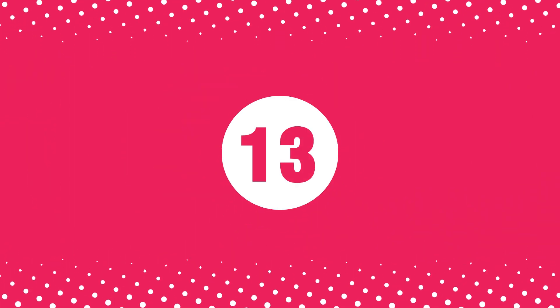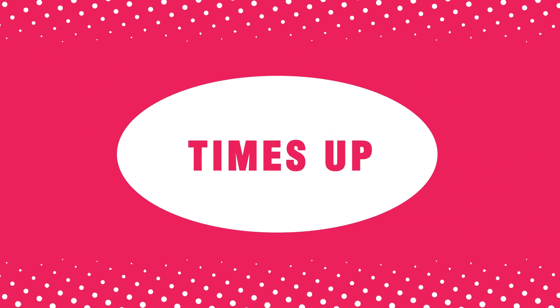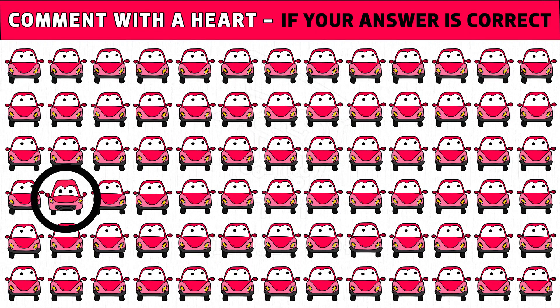Puzzle number thirteen: spot the odd car one out. You get 20 seconds to find the different emoji. Time's up! Are you ready to check the answer? Car emoji with different front glass is the odd one. Hope you got the right answer.